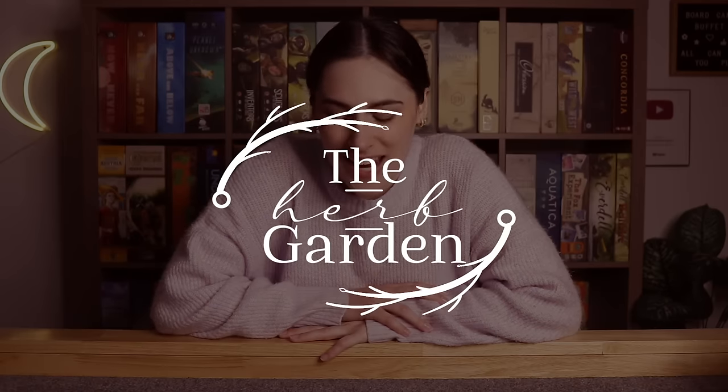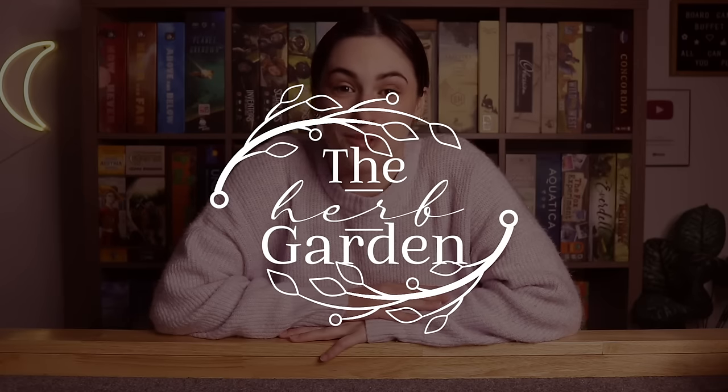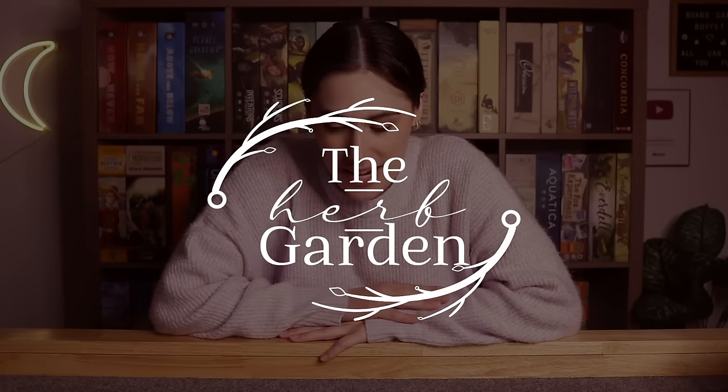The three games I'm going to talk about in the Herb Garden today are three games that I do not own, but I played at a few of these different events. I played one of them at Breakout Con and I played two of them at Adam. The first one I'll talk about is the one I played at Breakout Con.